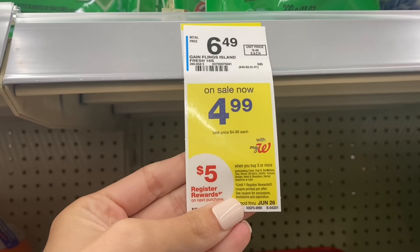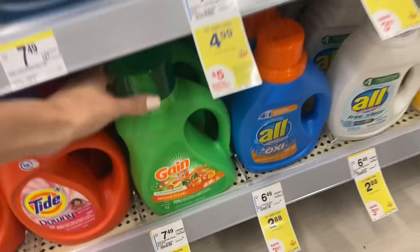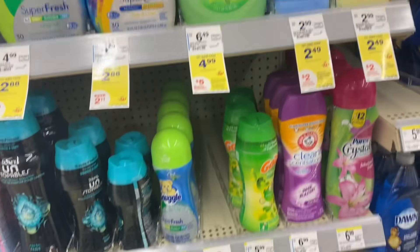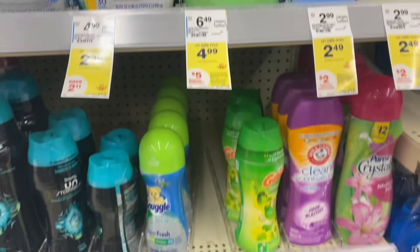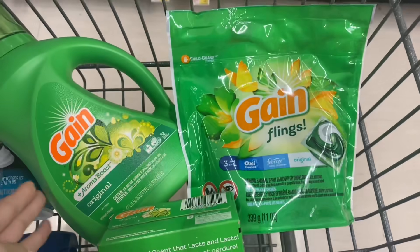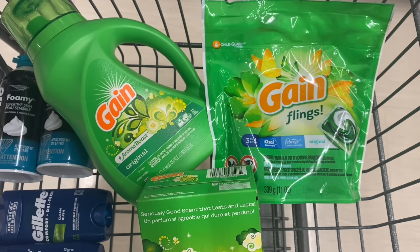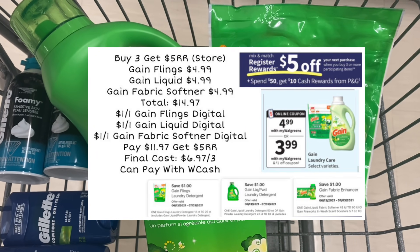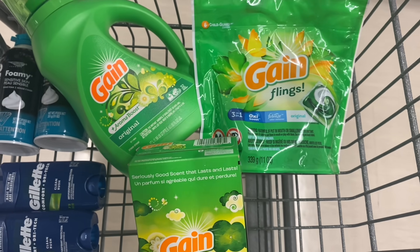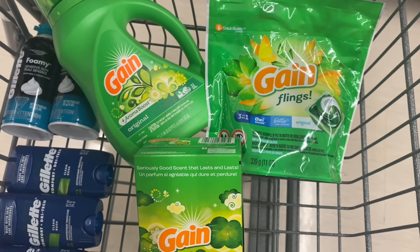Next up, we are picking up a deal on Gain. These are $4.99 — buy three, get a $5 register reward. We have three $1 digital coupons on this. Fabric softener, dryer sheets, and Gain Fireworks are all included, so lots of things to choose from. I got the liquid, the flings, and the dryer sheets. My total is $14.97. We have $1 off digital for the flings, the liquid, and a fabric softener or dryer sheet digital as well, getting us down to $11.97. Get back a $5 register reward, making the final cost $6.97 for all three. If you put them with a spend booster, you can get them even cheaper — I'll show you that later in the video.